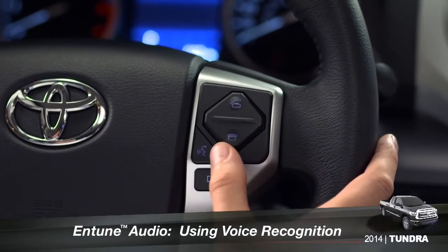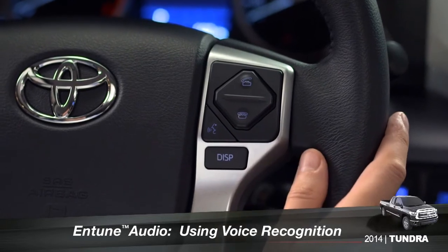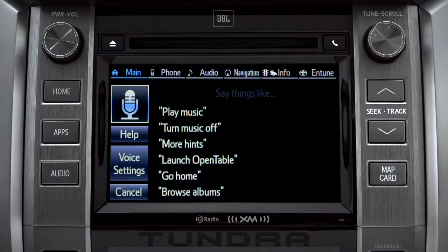To use the voice recognition system, press the talk switch on the steering wheel. The voice command screen will appear with a list of sample commands.